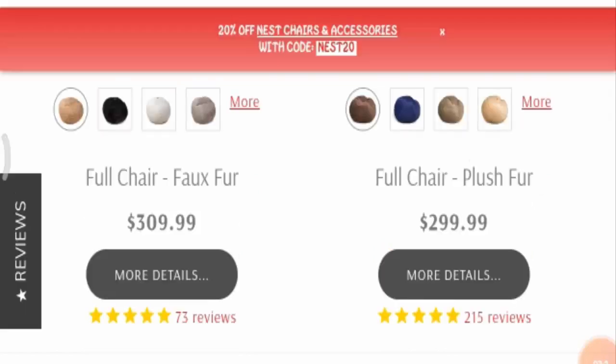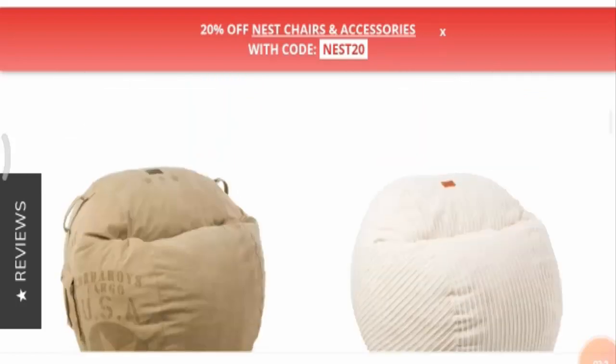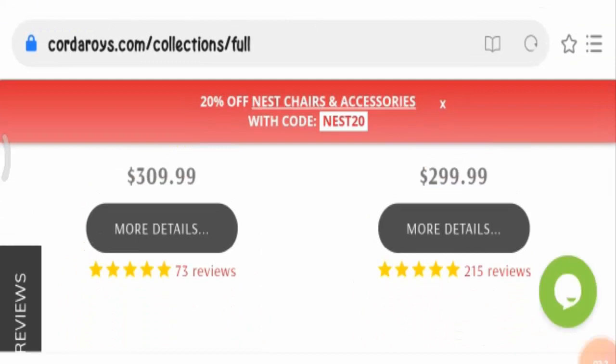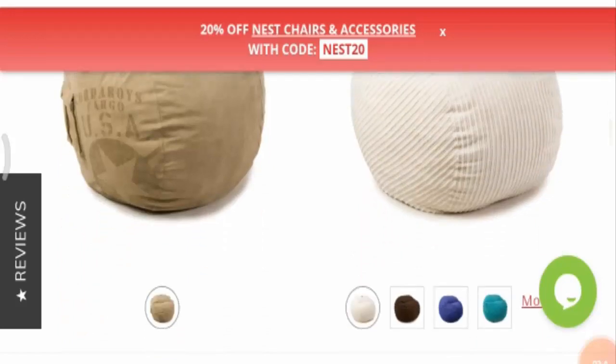Let me know if you have any experience regarding the return and refund policy of this product. Talking about the social media presence, we could not find this product on any social media platform, so that was not a good sign.